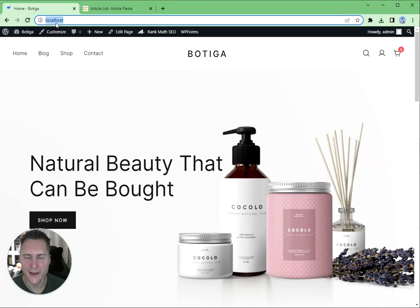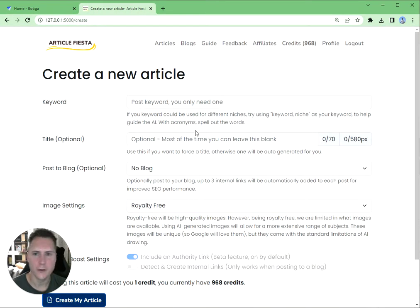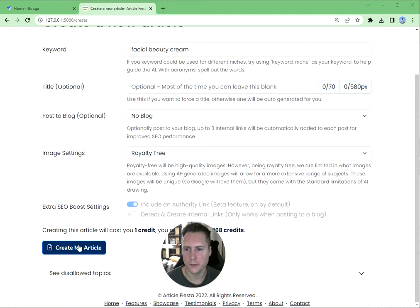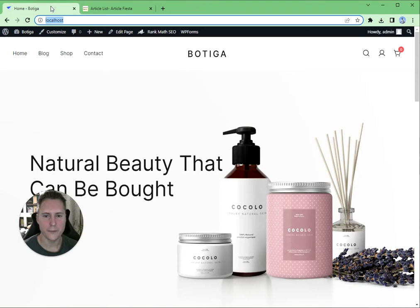Hi, my name is Ash and I work with a number of marketing companies to help them better their business. I'm just going to quickly do this in the background so we can leave it running — facial beauty cream — and I'm just going to click 'create article' there.